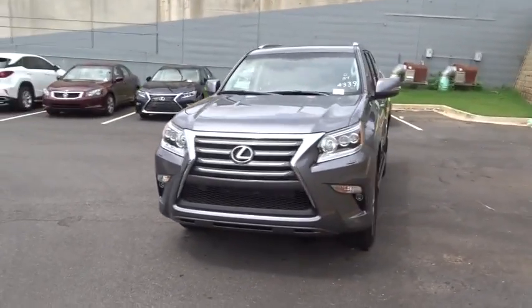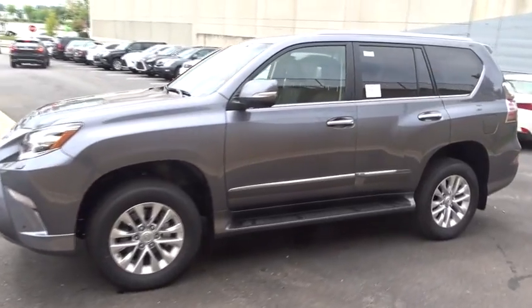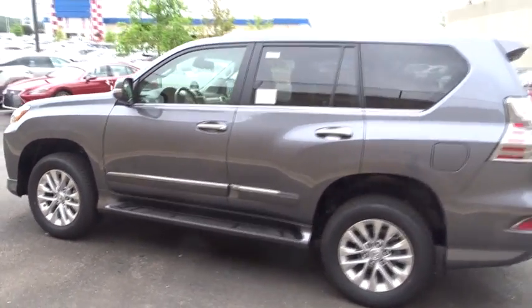The 2018 Lexus GX460. This seven-passenger utility vehicle is more powerful, capable, and versatile than ever before.